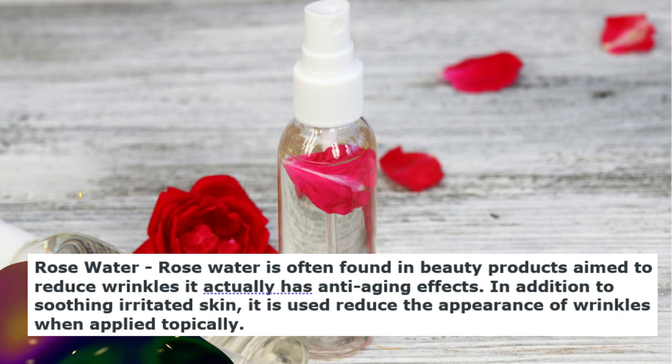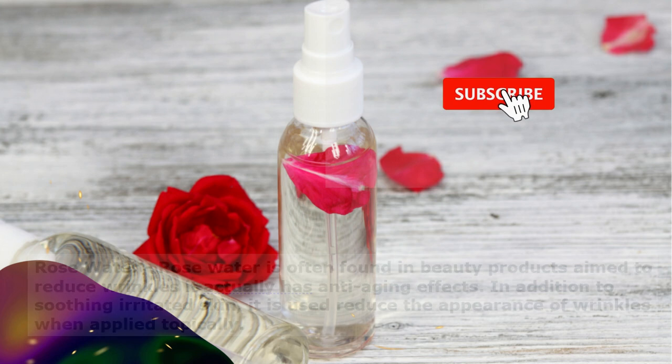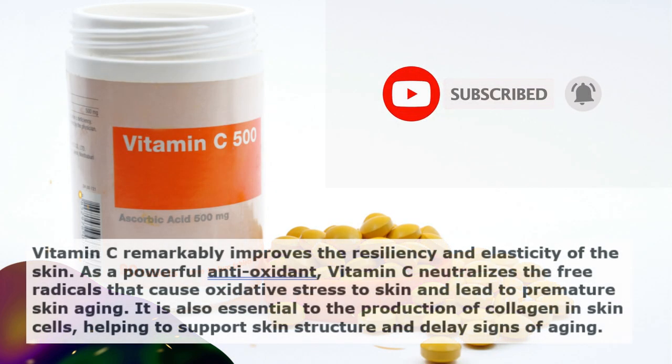Rose water is often found in beauty products aimed to reduce wrinkles. It actually has anti-aging effects. In addition to soothing irritated skin, it is used to reduce the appearance of wrinkles when applied topically.